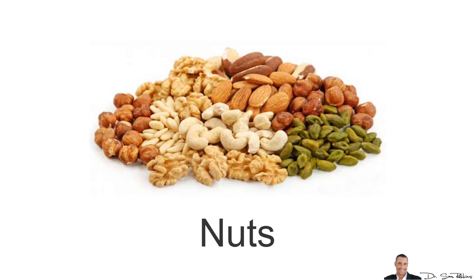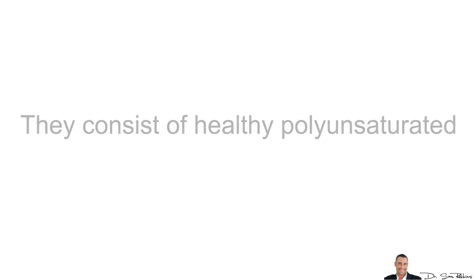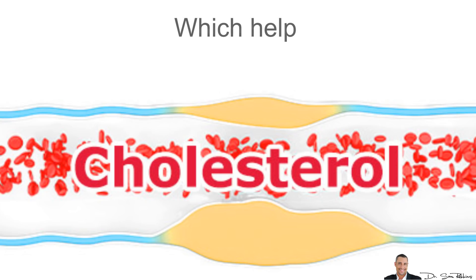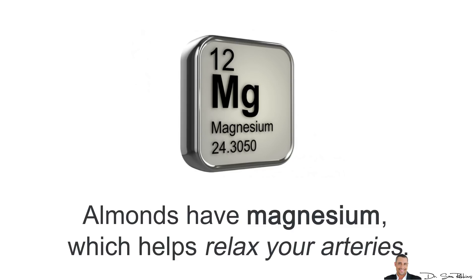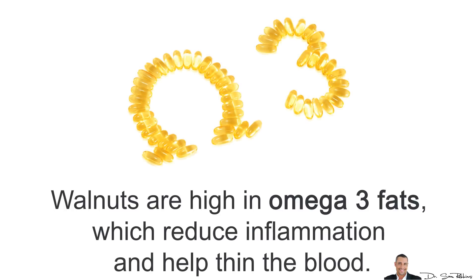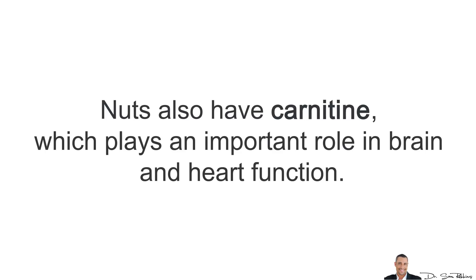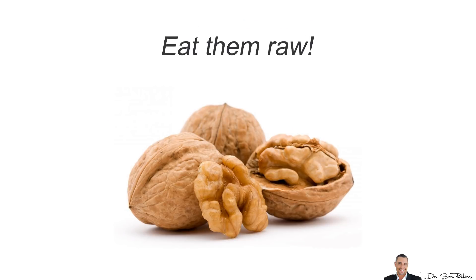The next one is nuts. Nuts have lots of health benefits, especially almonds and walnuts, which consist of healthy polyunsaturated and monounsaturated fats that help improve your cholesterol levels. Almonds have magnesium, which helps relax your arteries. Walnuts are also high in omega-3 fats, which reduce inflammation and help thin the blood. Nuts also have carnitine, which plays an important role in brain and heart function. Remember, you don't want to roast your nuts because it changes the structure of the fat — eat them raw.